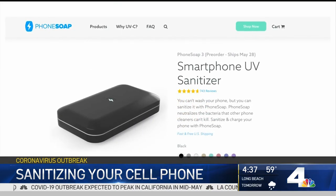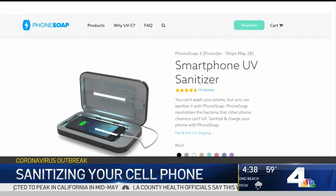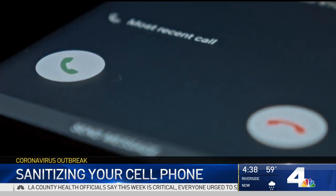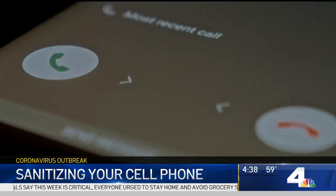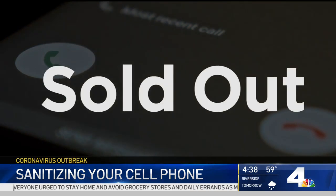You can also buy one of these UV light devices. Manufacturers like PhoneSoap claim their device kills 99.99% of the germs living on your phone. The I-Team spoke with two doctors who said the devices actually work, but they're pricey — about $100 — and many are currently sold out.